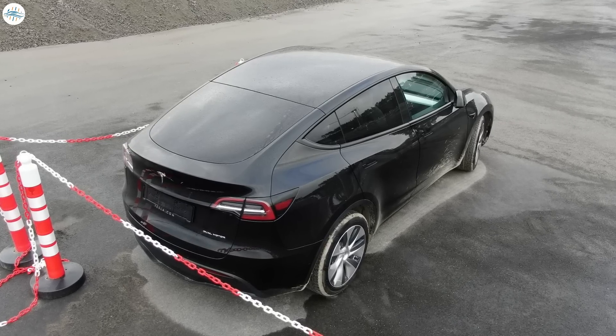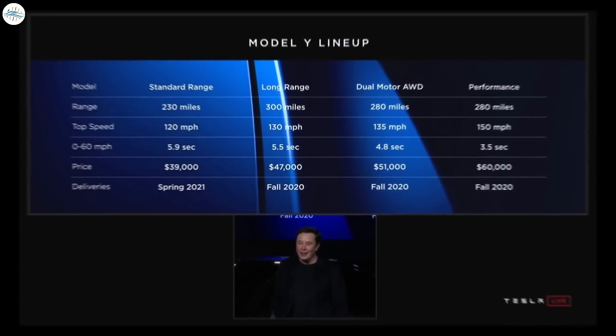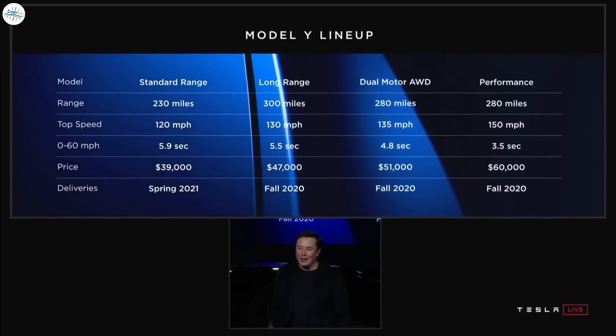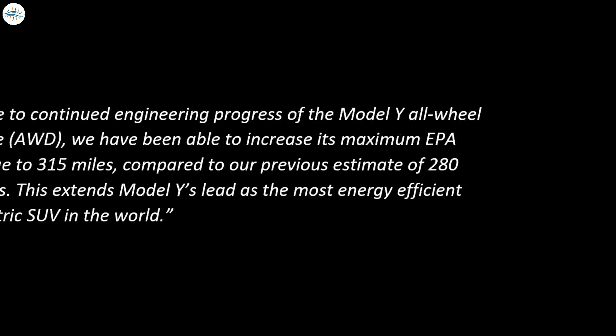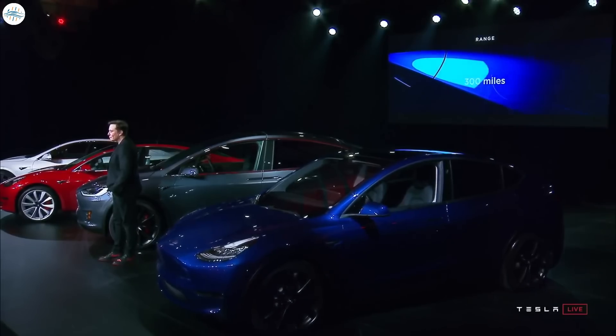While the upcoming 2022 Model Y shares the same name as the original 2020 Model Y, the differences are immense. When the Model Y was first unveiled, Tesla estimated that a dual motor all-wheel drive version would have a 280-mile range. When Model Y first hit the market in 2020, Tesla stated that due to continued engineering progress, they were able to increase its maximum EPA range to 315 miles, making it the most energy efficient electric SUV in the world.